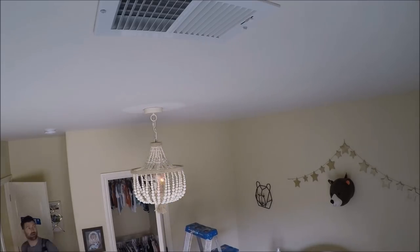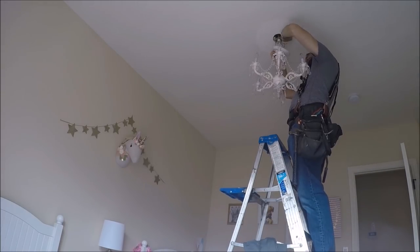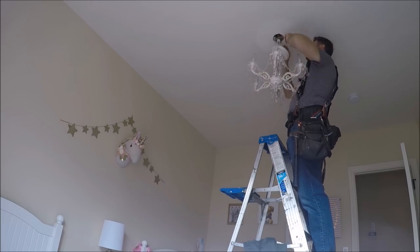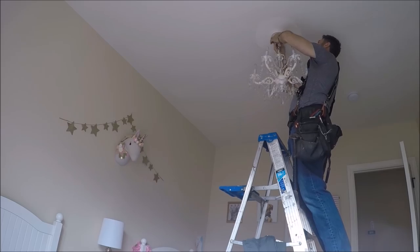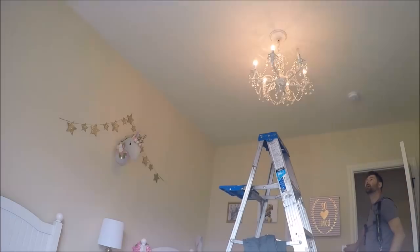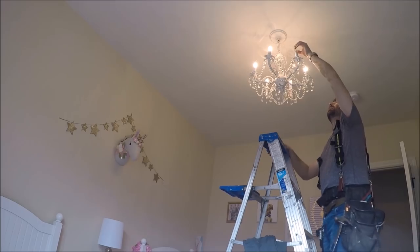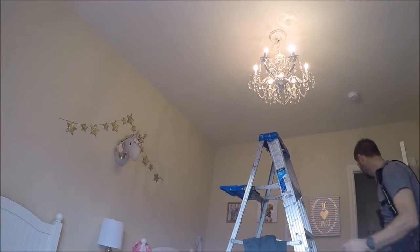Installing light fixtures and ceiling fans is one of the most common handyman jobs I get called to do. When I first started out I was only charging $35 a light fixture, and that was about 12 years ago. Nowadays guys are getting anywhere between $85 and $100 for a light fixture, and $145 to $200 for a ceiling fan with a light kit.